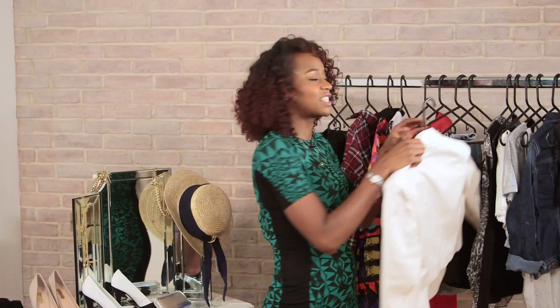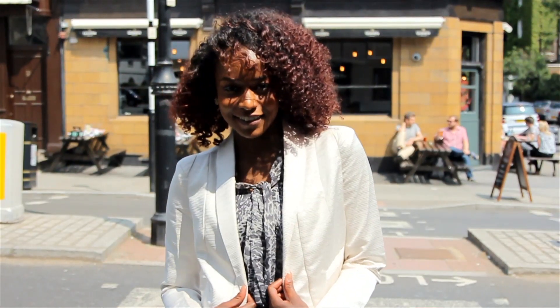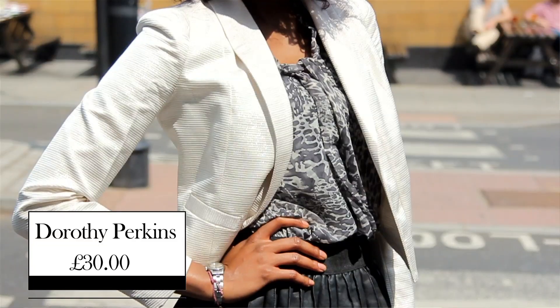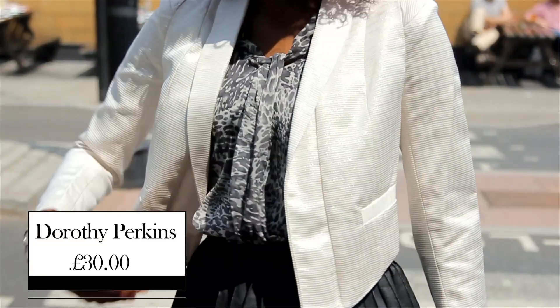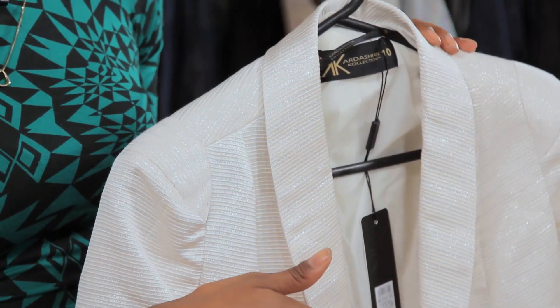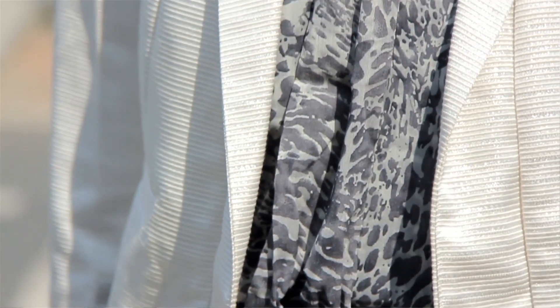And to tie together the skirt and the blouse, you've got this lovely Kardashian collection jacket. That's from Dorothy Perkins as well. It's a blazer — adds a bit of structure to an outfit. It was originally £55, but it's now in the sale for only £30, so I'd say grab it while you can. It's a real simple jacket as there's no buttons or fastenings to do up, so you can literally just throw it on with anything. I'm loving the lapels on the front, as well as all of this lovely metallic sheen. Definitely great for livening up a party.